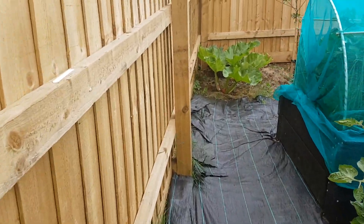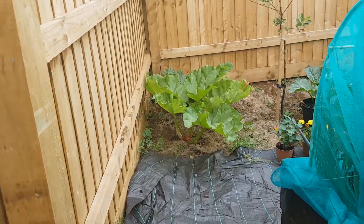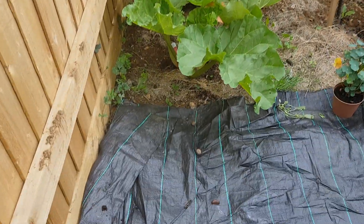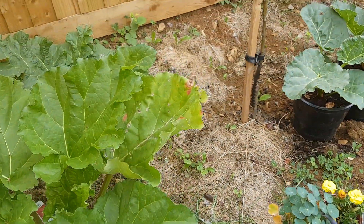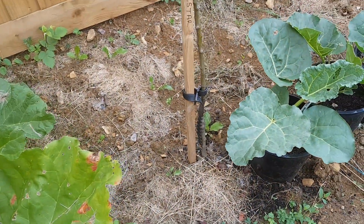I just thought I'd do a really quick tour of all the changes. Look at all the dead slugs and snails — it's like a pet cemetery over here. Loads of them.